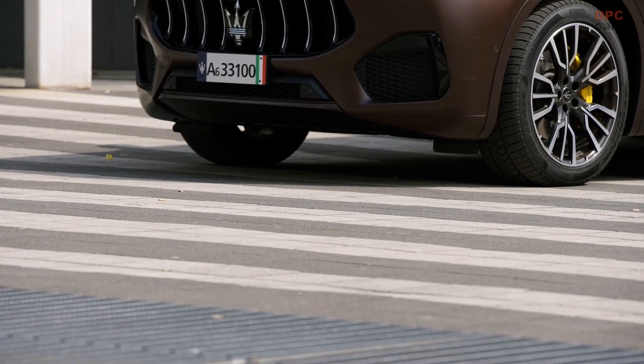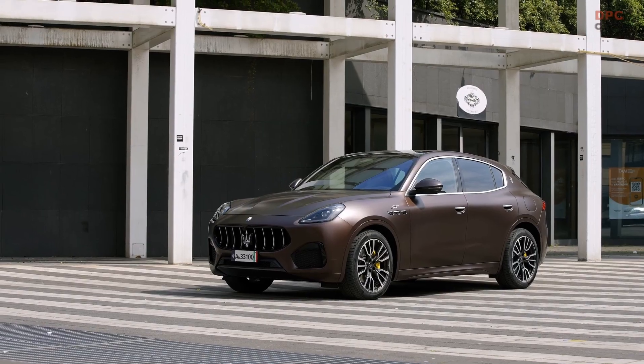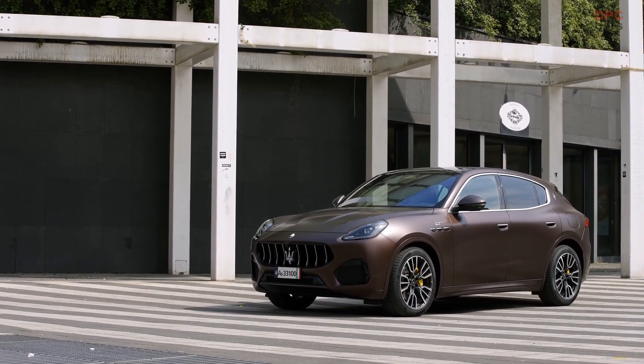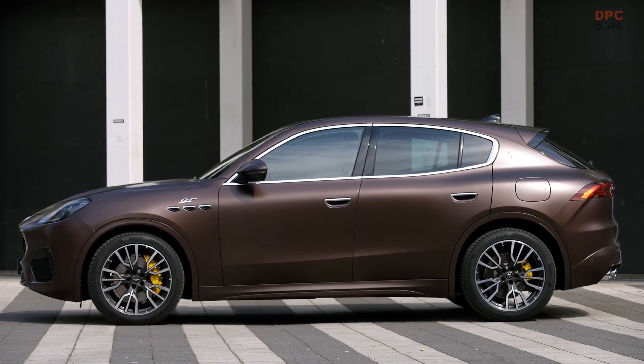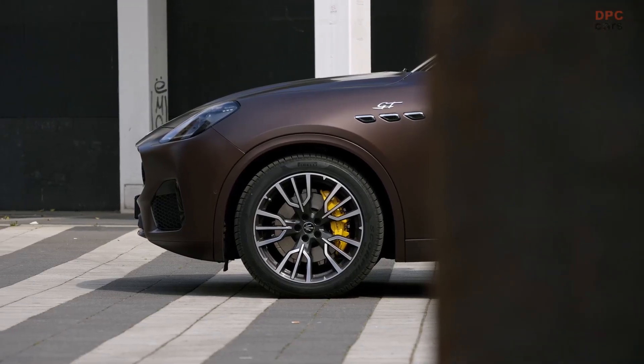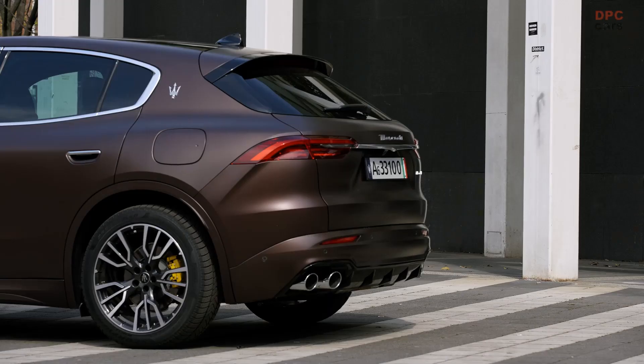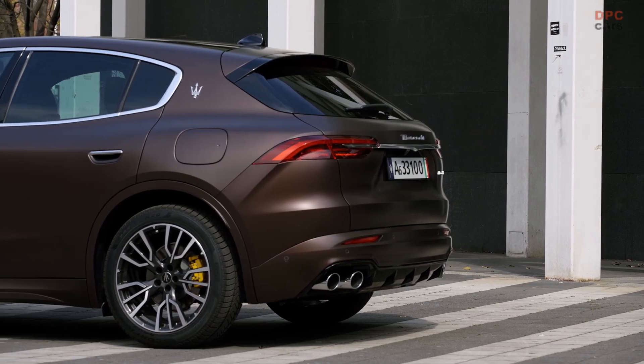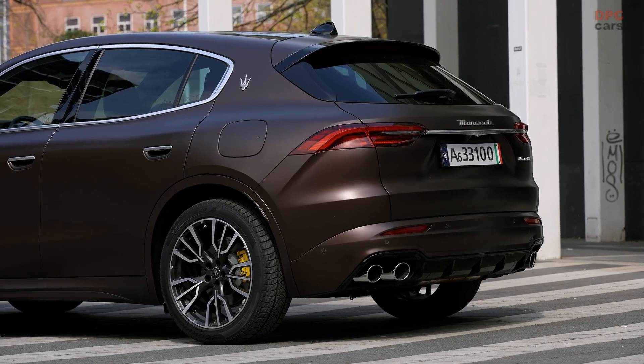Maserati has also shared preliminary specs for the zero-emission Folgore variant. Available in an exclusive Rainforest Gore paint, the Grecale EV will come with a 105 kWh battery pack and 400-volt architecture. Its electric motors deliver a combined near-instant torque of 590 pound-feet.